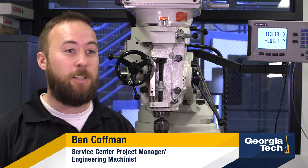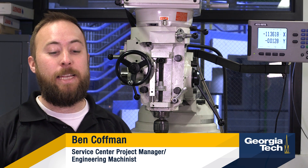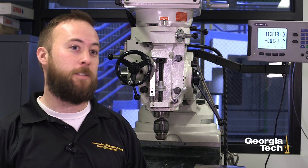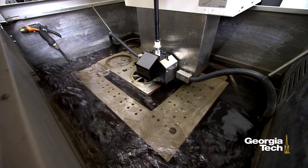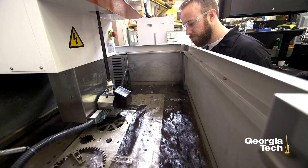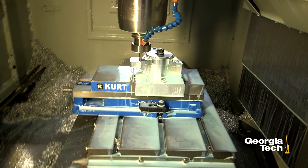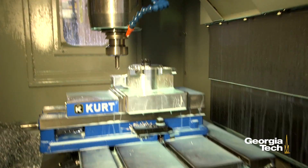I think one of the biggest advantages that the company has working with GTMI is the incorporated knowledge that goes across all of the Manufacturing Institute. The goal of GTMI is to really be as involved with startup businesses as possible, with an effectiveness of bringing more business to the state and bringing more business from the University and helping it rise.